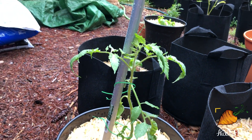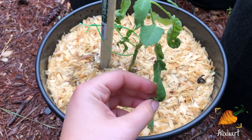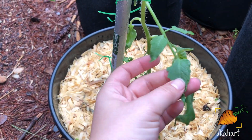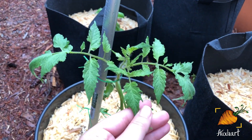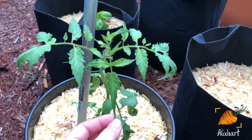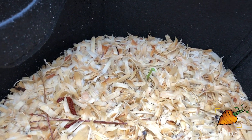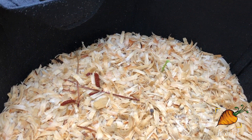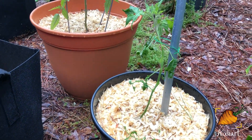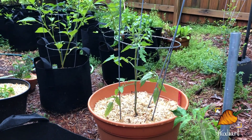These tomatoes, however, are doing great — they've gotten so tall they need support now. You can still see the original mangled-looking leaves down at the bottom, but the new leaves coming in at the top are so pretty and healthy. Tomatoes are just so resilient. I also noticed a little baby ginger sprout coming up — there are a couple more that are even smaller. I was starting to get worried about the ginger, but there it is.